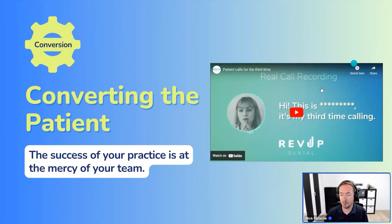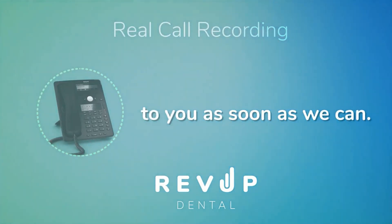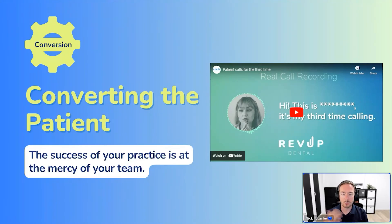Here's another example — a voicemail from an existing patient: 'Hi, this is my third time calling. I hope someone can call me back. I'd like to make an appointment for my father. Thank you, bye.' A common thing we see is a lot of missed calls in many dental offices. On average most offices are missing around 25 to 30% or more of their calls. People are leaving voicemails, nobody's getting back to them. This shocks a lot of dentists who think, 'My team gets back to them right away.' We ask them how they know that, how they're tracking that, and they say 'I'm sure it's happening, my team is great.' Then we share recordings like this.